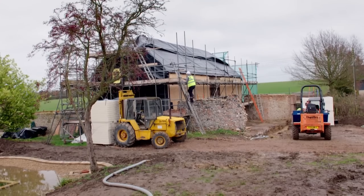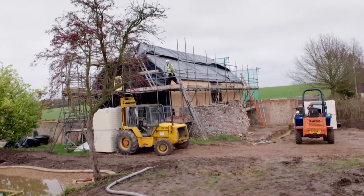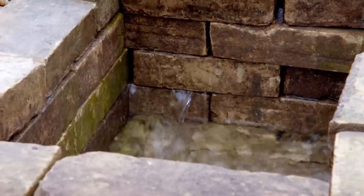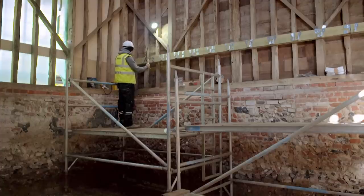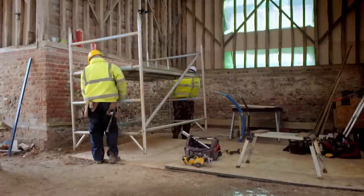They are now four months into the build. The winter weather makes progress slow going. The swimming pond is still leaking and the shell of the barn isn't watertight. It's costing a bit more than hoped and taking a bit longer than hoped, but Peter is still hopeful that at least the main barn will be done by next winter and they'll be able to move in.